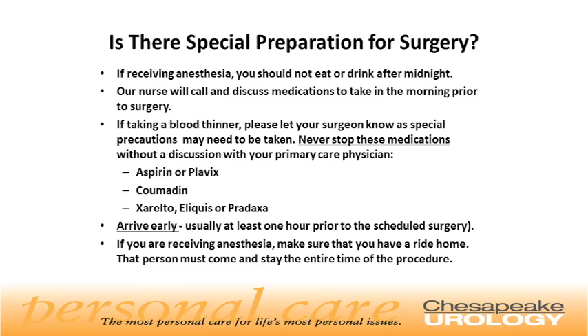Is there special preparation for surgery? If you are receiving anesthesia, you should not eat or drink after midnight. Our preoperative nurse will call you and discuss medications to take in the morning prior to surgery. If you are taking a blood thinner, please let your surgeon know, as special precautions may need to be taken. Never stop these medications without a discussion with your primary care physician. These medications include aspirin or Plavix, Coumadin, Xarelto, Eliquis, or Pradaxa.